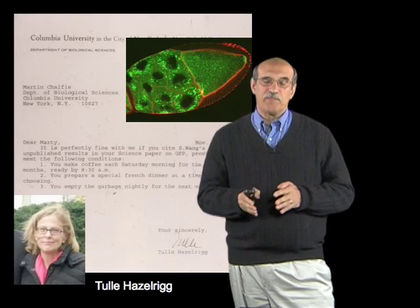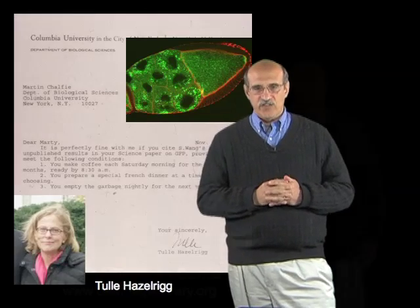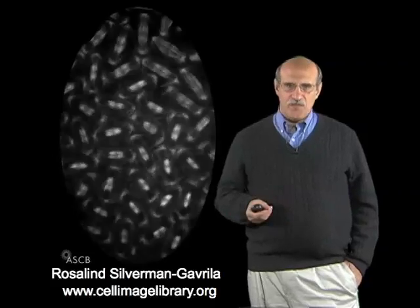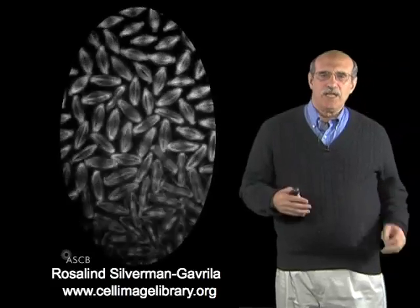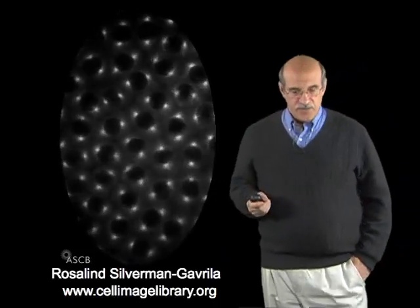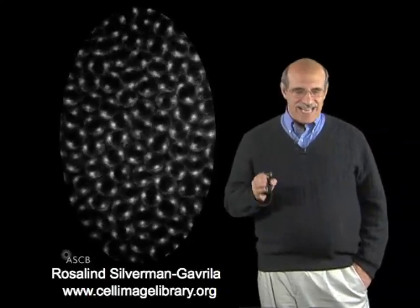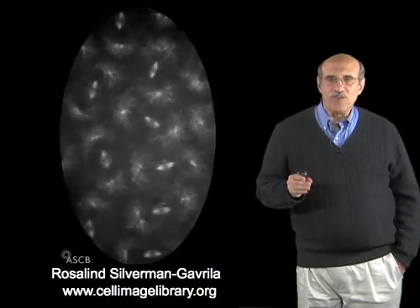A beautiful example of the use of GFP protein fusions can be seen in this movie by Rosalind Silverman-Gavrila, of the nuclear divisions in an embryo of Drosophila. I've taken this from the Cell Image Library of the American Society for Cell Biology. It's a really beautiful picture showing, in this time-lapse film, cell division in which you can see the spindle labeled, forming, and then dissolving and forming once again. GFP, other fluorescent proteins and their derivatives, have been used for thousands upon thousands of experiments throughout biology. Their small size and inheritability provide a dynamic and essentially non-invasive means of following biological processes in living cells.